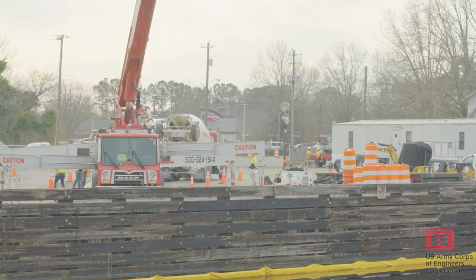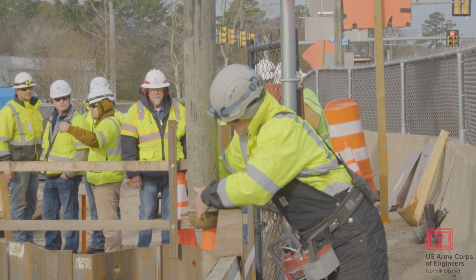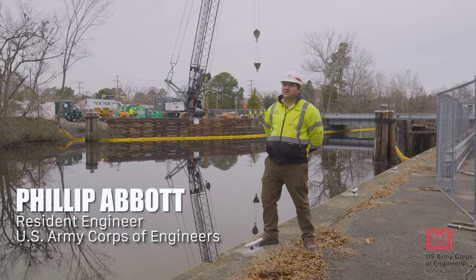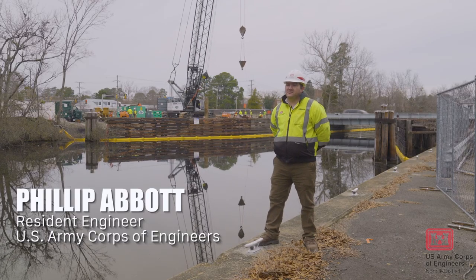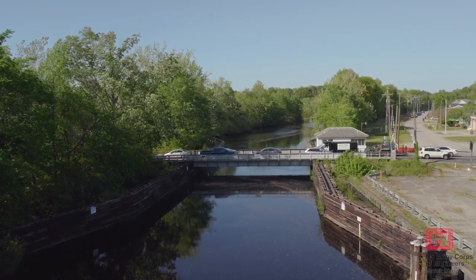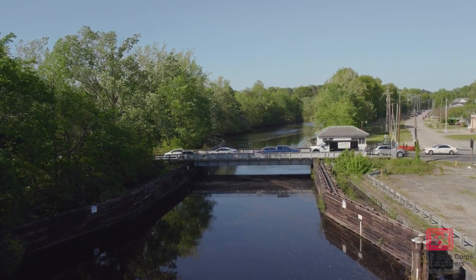On an unusual project, you would do that during the daytime because you wouldn't have all the traffic that's around this area. This bridge is nearly 100 years old and it was designed for a time period that was much different than today's traffic and the needs of the public.